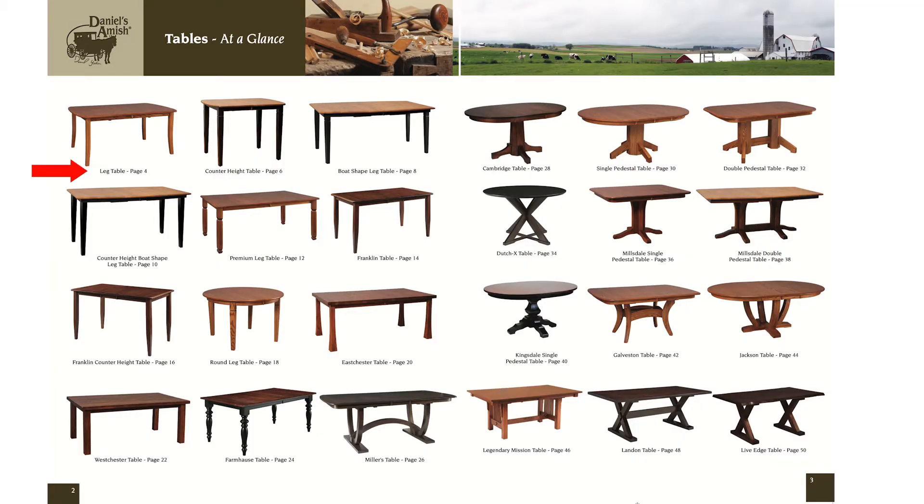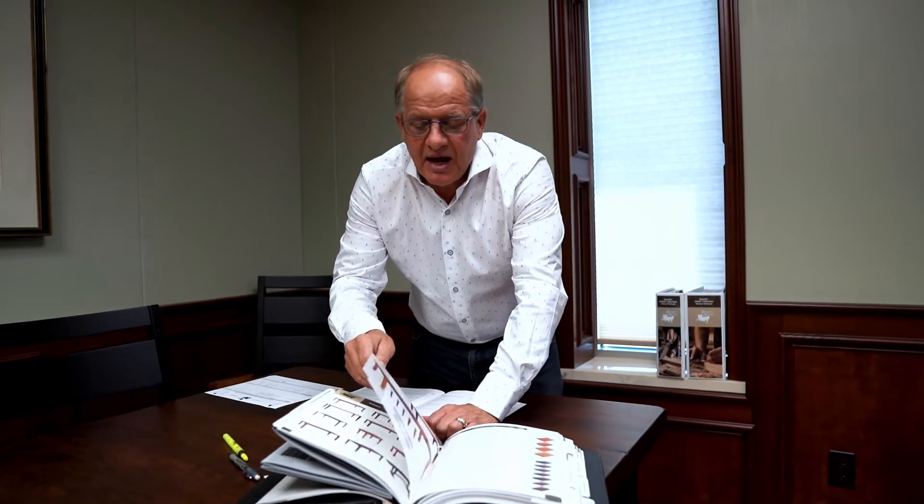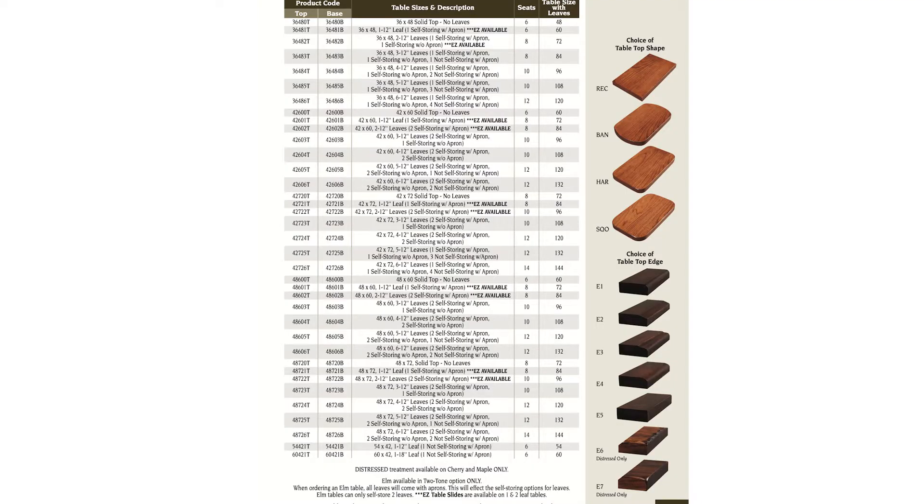For a leg table, the Amish are asking you to go to page 4. When a salesman and the consumer go to page 4, a lot of times people think these numbers are overwhelming — stay with me. Do you see where it says 36 48 zero T? That's the size: 36 inches this way, 48 inches that way, and no leaves.